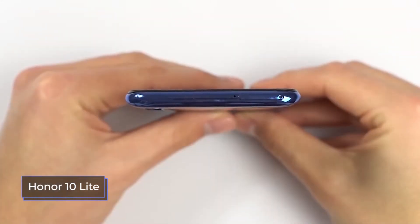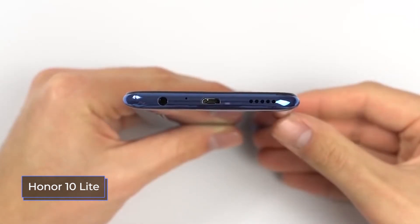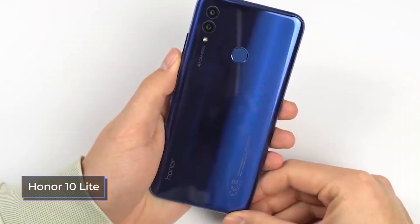At the bottom of both devices is a speaker, a microphone, a standard 3.5mm headphone mini jack, as well as a USB connector. The Honor 10 Lite uses the micro USB 2.0 port, and the Xiaomi phone uses the USB Type-C port.